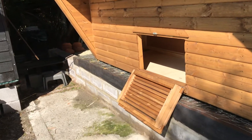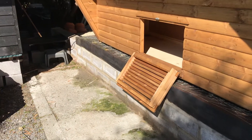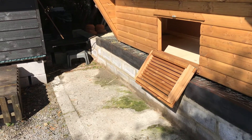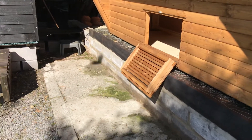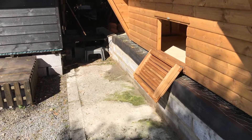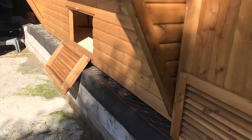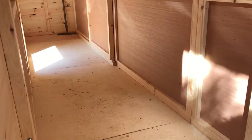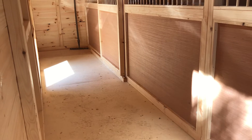I find that young birds — I don't like to handle them a lot, but I do like to feed the youngsters by hand so that they get used to you. Through my own experience, they're not a hundred percent keen on handling, but when you feed them by hand they do get used to you.